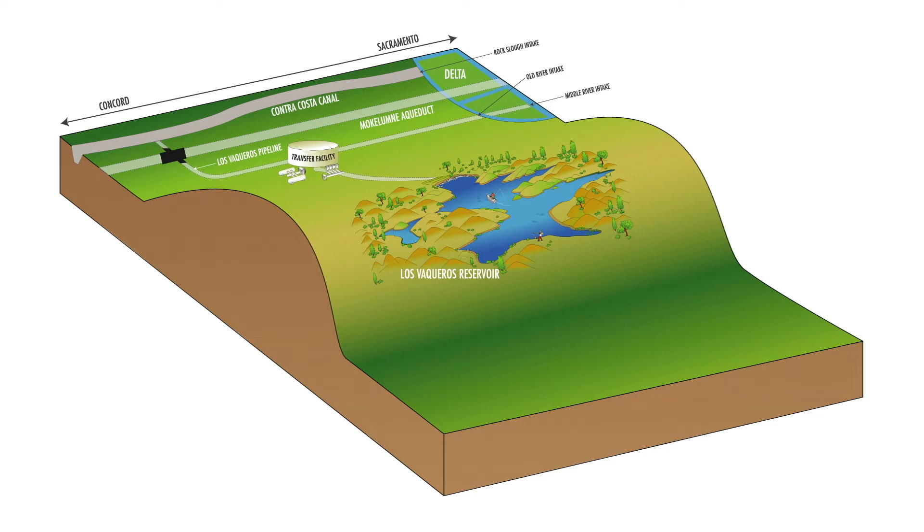When the Delta is fresh, Contra Costa Water District diverts water from the Old River and Middle River intakes and pumps it uphill to store in Los Vaqueros Reservoir.